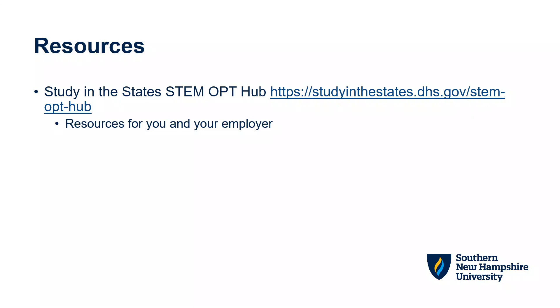The Study in the States STEM OPT Hub has resources for both you and your potential STEM OPT employer. Here you will find detailed information on determining eligibility for STEM OPT, the reporting requirements, and the Form I-983. You will also find the list of eligible majors listed as CIP codes, as well as frequently asked questions.